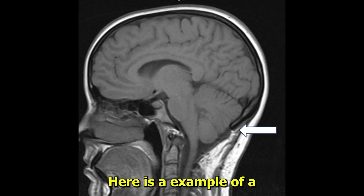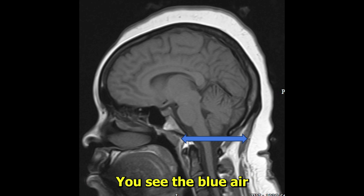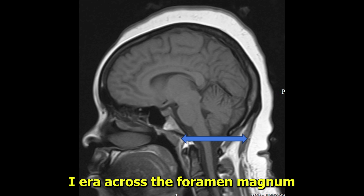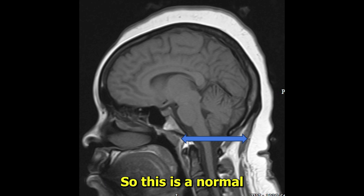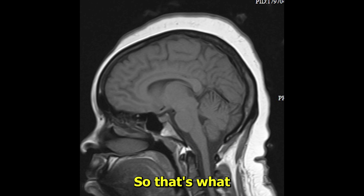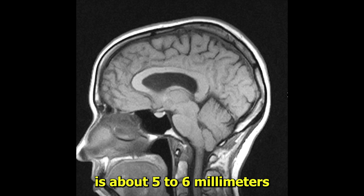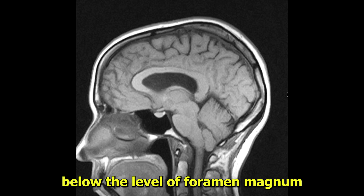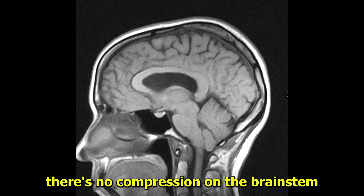Here is an example of a normal foramen magnum. You see the blue area across the foramen magnum and the cerebellar tonsil sticks above it. So this is a normal MRI, normal cerebellar tonsil — that's what it's supposed to look like. And then this last one, just to compare, there's about five to six millimeters below the level of the foramen magnum — Chiari 1 malformation — but you see there's a space and there's no compression on the brain stem.